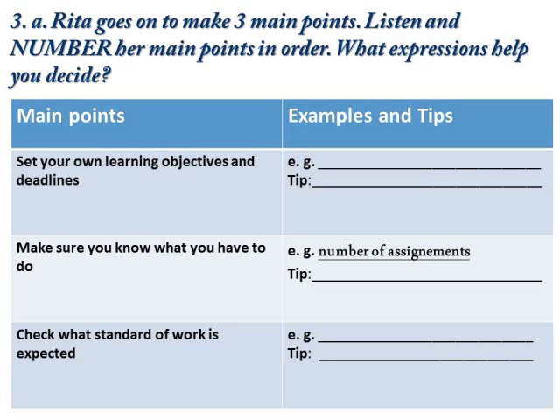Firstly, make sure you know exactly what the course requirements are — how many pieces of work you have to complete by when and all that. One way of doing this is to get a diary or a wall planner, something that will help you set the year out visually, so that as term progresses, you can see at a glance how you're getting on.